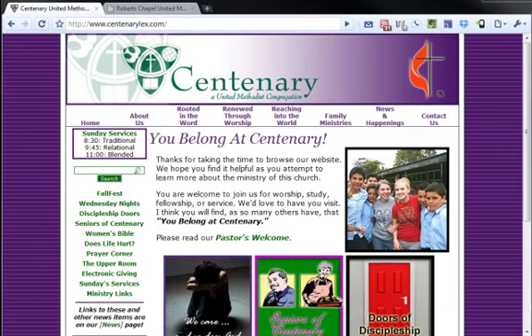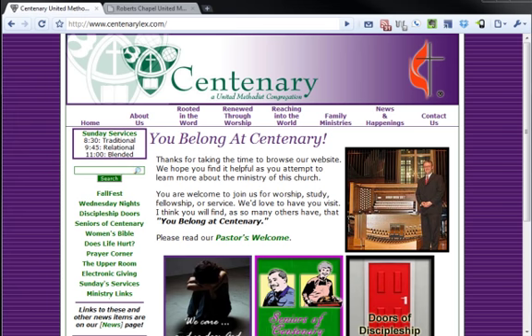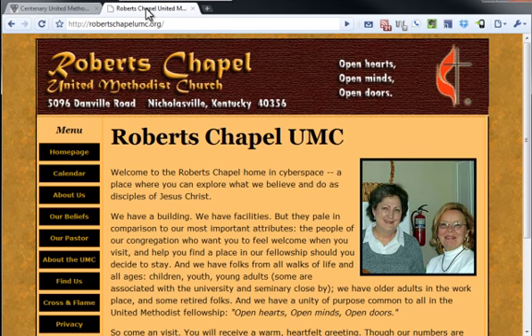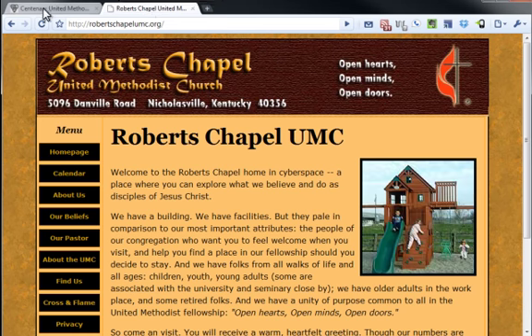Bob emailed me and asked me to take a look at a few sites that he's done. We have first here Centenary UMC, a fairly large church, and then the smaller Roberts Chapel UMC. So we'll take a look at both of those sites real quick, see what's good and what's bad and what can be fixed.